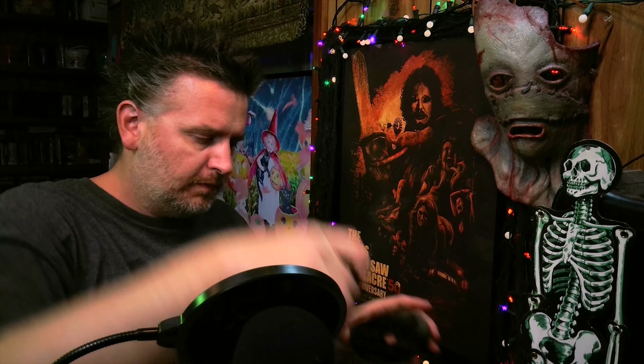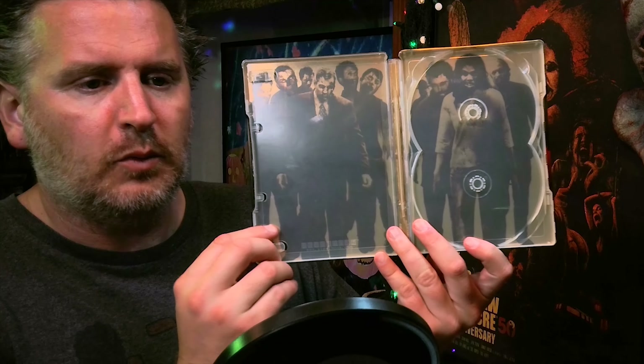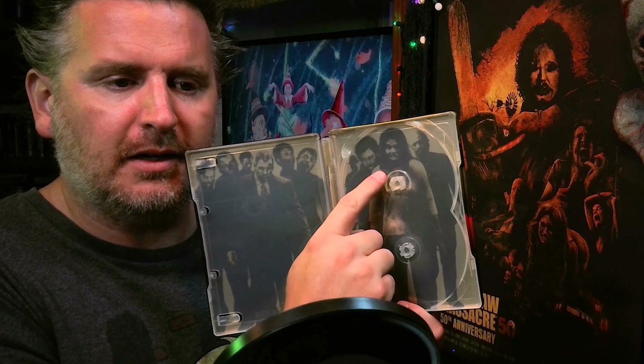And here is the image on the second tray — or inner door, whatever you want to call it — with the aforementioned iconic zombie right there.